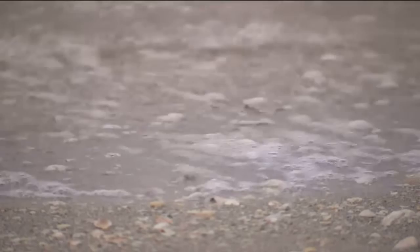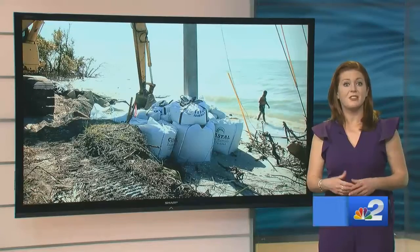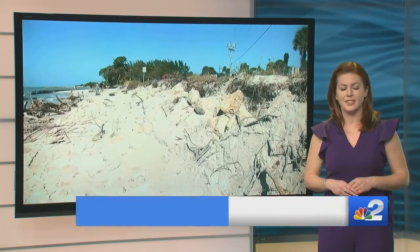It's been a long time coming, but the sooner the better, of course. The state of emergency ends this Saturday. The city says the rest of the sandbags will be put in place tomorrow. Live in the studio, Joanna Boris, NBC2.